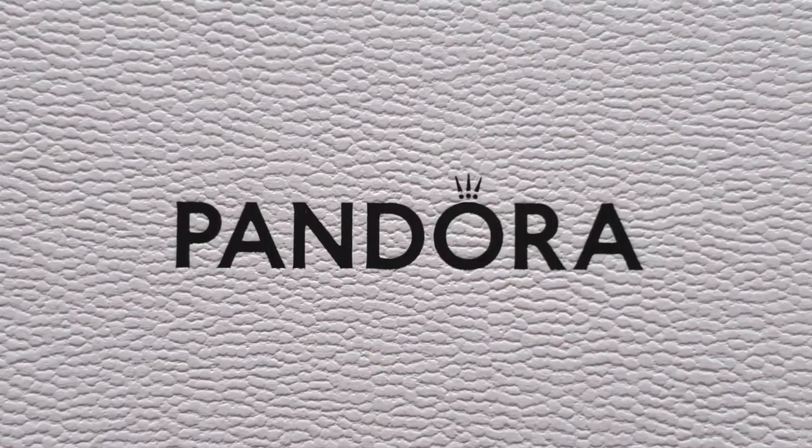Hi ladies and gents, welcome back to my channel. I hope everybody's having a gorgeous day. Today I'm super happy to share with you guys some purchases that I did make during the 50% off sale that happened in the last week of June. My video is a little bit late because I did all my shopping online, so grab a coffee and let's get started.